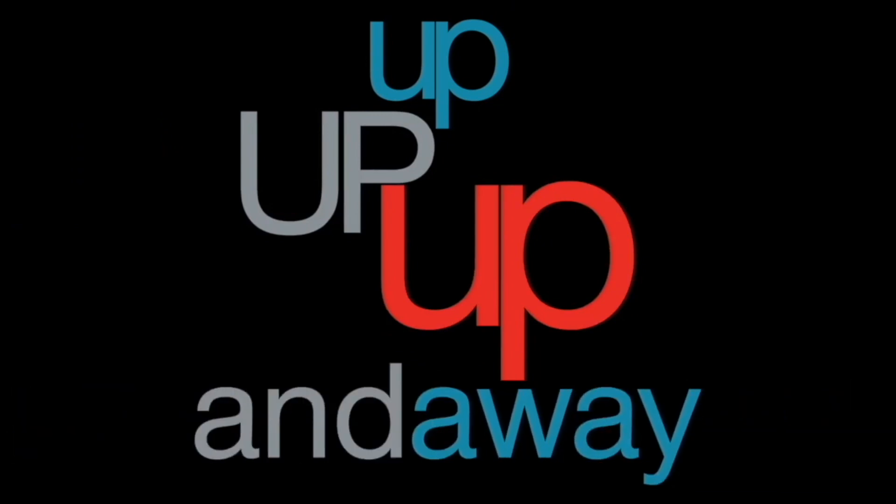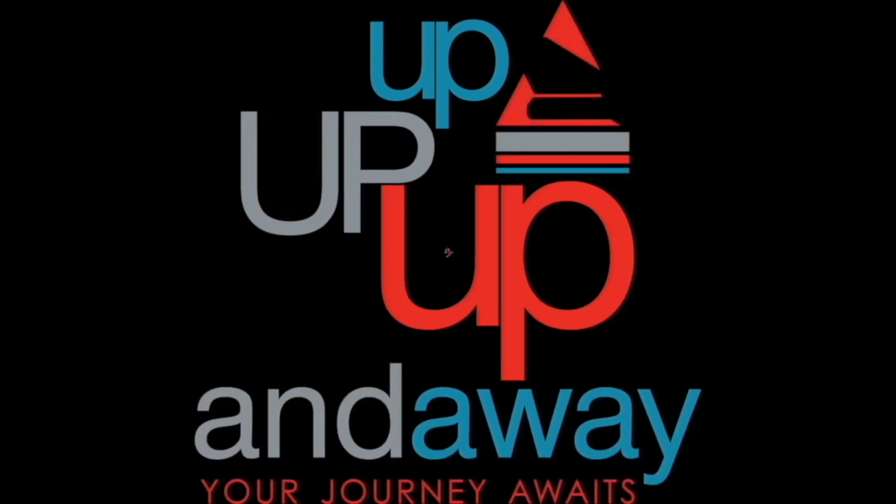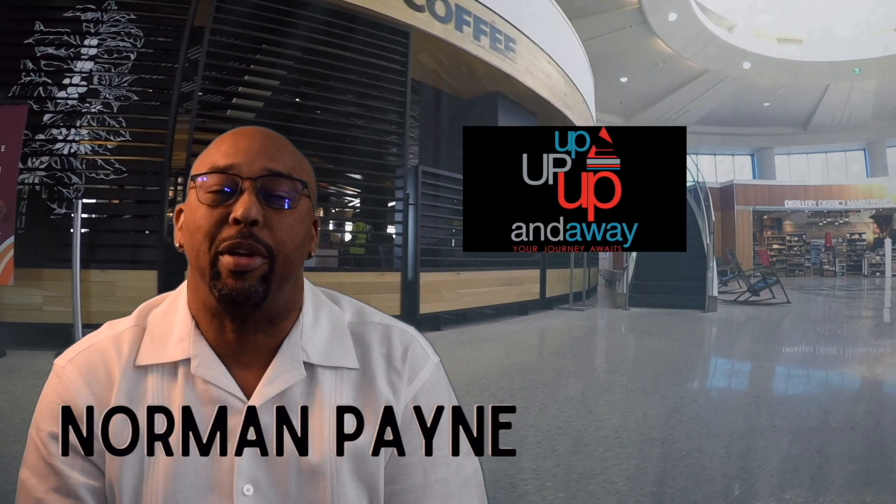Everything in an airport does not cost money. There are freebies in an airport. If this is something you're interested in, stay tuned because I'm going to tell you what is free in an airport. Hey fellow travelers, this is Norman Payne from UpUpUpInAway. Today I'm going to tell you about freebies in an airport.